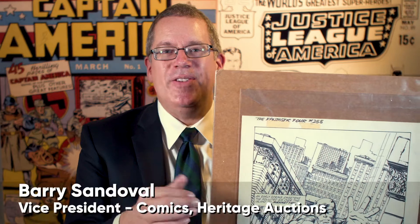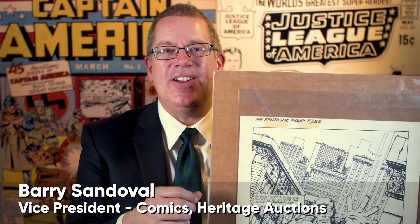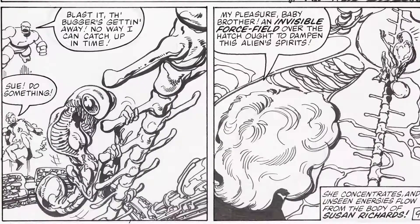I'm Barry Sandoval here with a big highlight of our April comics and comic art auction. It is the complete story for Fantastic Four number 255 by John Byrne, penciled and inked and written, and it's all auctioned as individual pages. And look what big pages they are — Byrne sometimes worked in this larger size. They're much bigger than other comic art pages of the day.